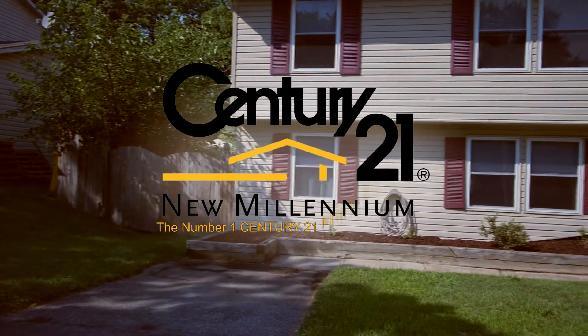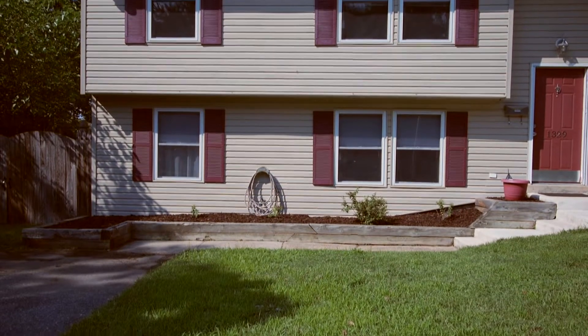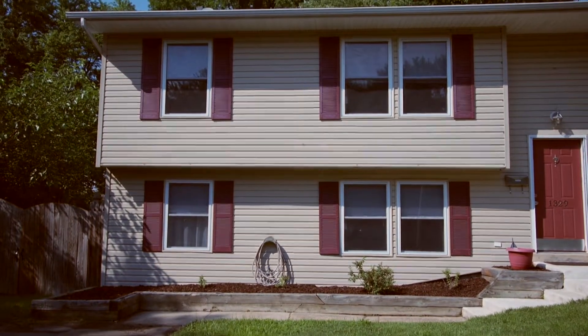1329 Grayswood Road is a charming duplex in Odenton, Maryland, and was recently remodeled in 2004 and a new roof and carpet installed in 2011.